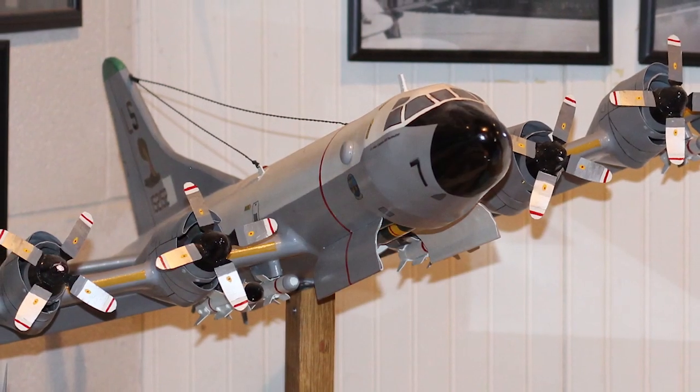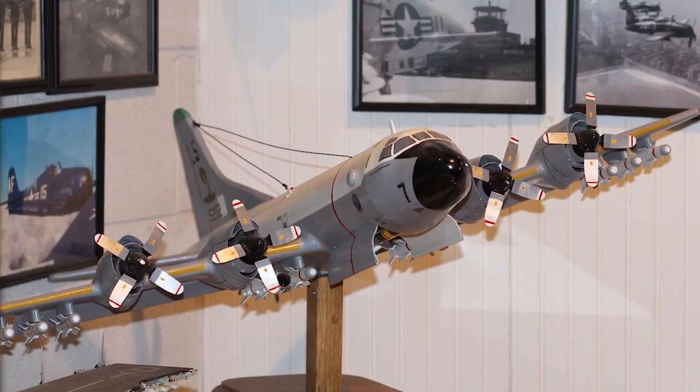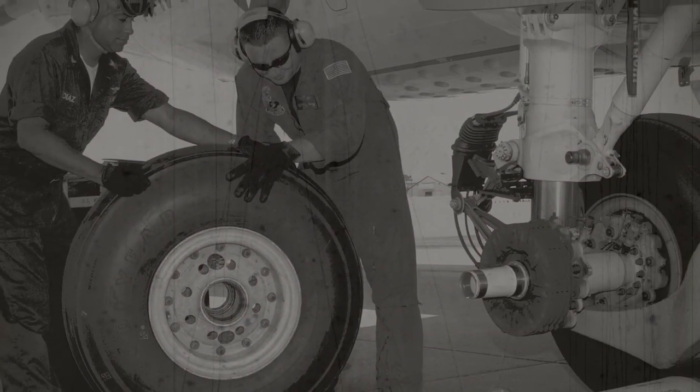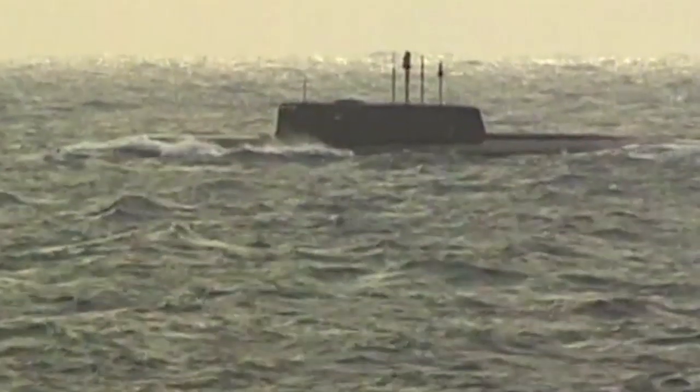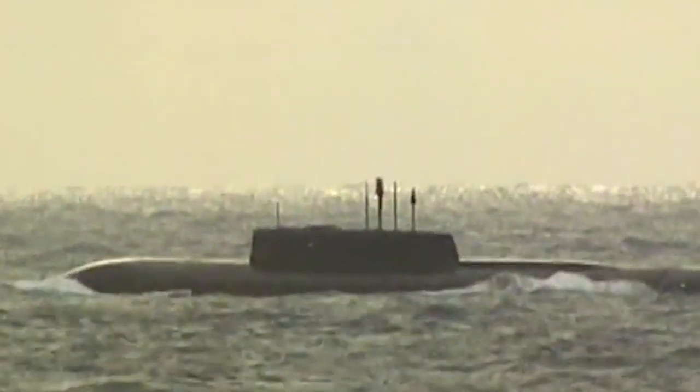The P-3 Orion aircraft is a four-engine turboprop aircraft that had a crew of as many as 20 individuals. The main mission of the aircraft was anti-submarine warfare, but it also performed shipping surveillance and search and rescue.